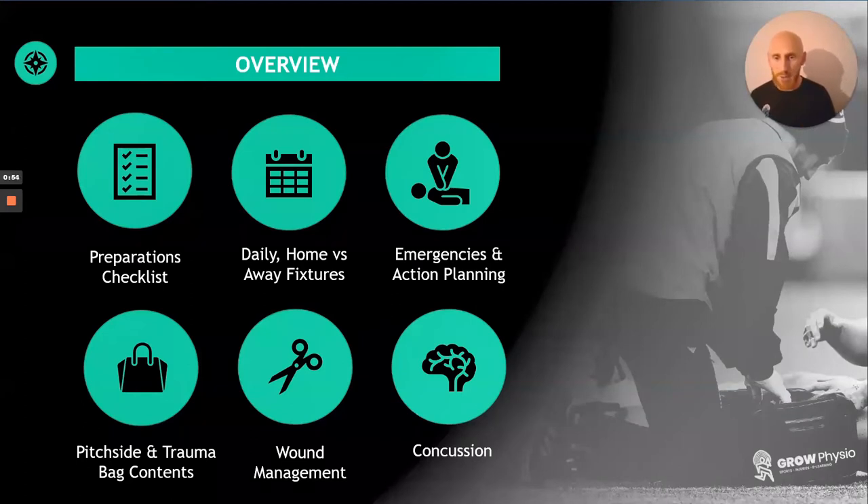Other things to look at are the differences between the daily requirements of a home fixture versus an away fixture. Clearly, if you're playing the opposition and traveling a considerable distance within your own country or playing internationally, they're going to have a better idea of what is going on locally. So do draw upon their knowledge. We'll also talk about emergencies and action planning — when things do go wrong, making sure that you are as prepared as you possibly can be, because it's going to be an adrenaline-fueled environment.